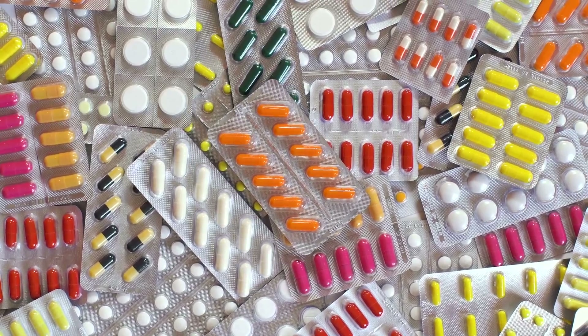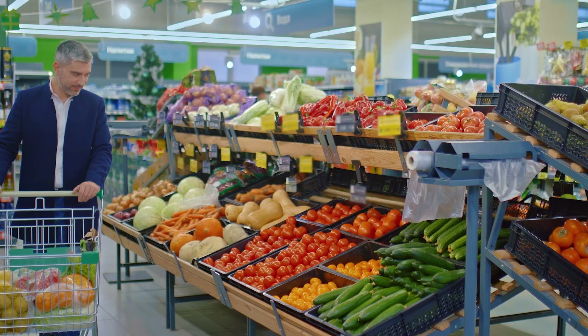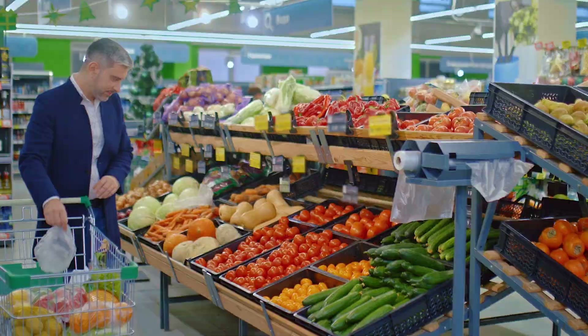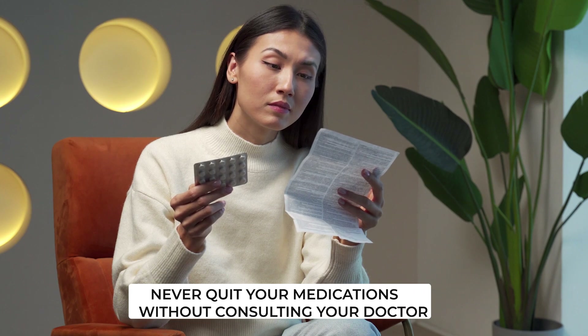These drugs change your biochemistry and immunity but don't fix the root problem, which is your diet. No amount of pills or shots will fix a poor diet. All medications have side effects, and managing those side effects is part of prescribing medications. This is why I always encourage my patients to work on improving their lifestyles so that one day they can graduate from these medicines — but never just quit your medications without working with your doctor, as some medications need to be slowly weaned off.